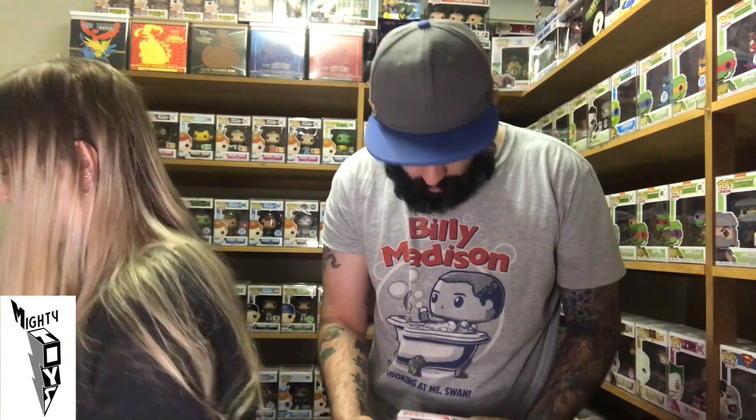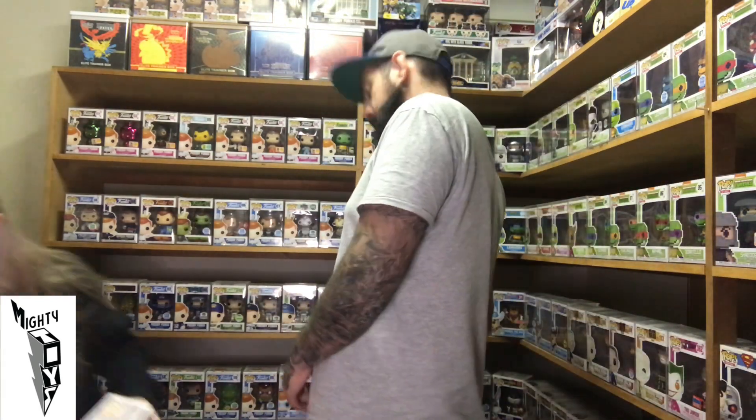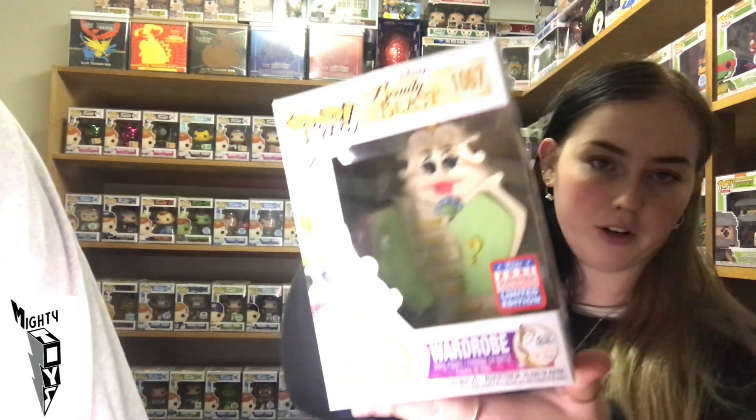Next one is a GI Joe and it's Cobra Bat — he looks pretty cool. Got something going on in his tummy. It's another Retro Toy line. I love the GI Joe; I used to collect the GI Joe figurines when I was a kid. I actually think I have a few around here somewhere. Not the Pops — the actual toys.